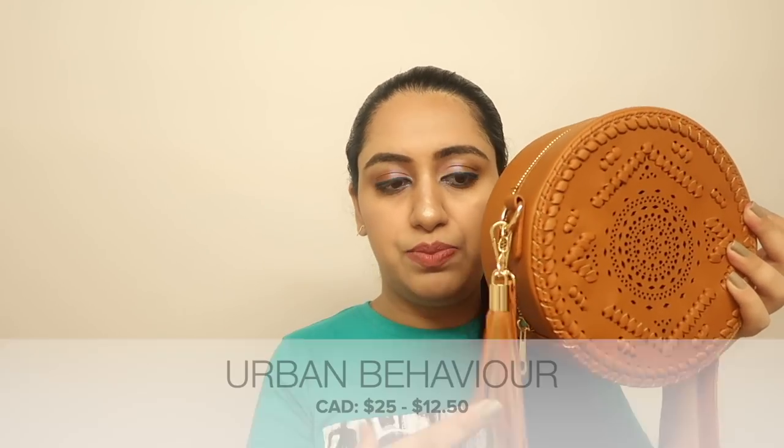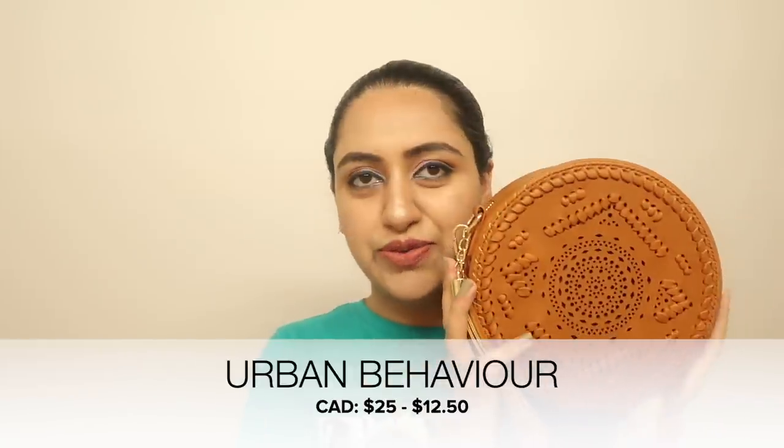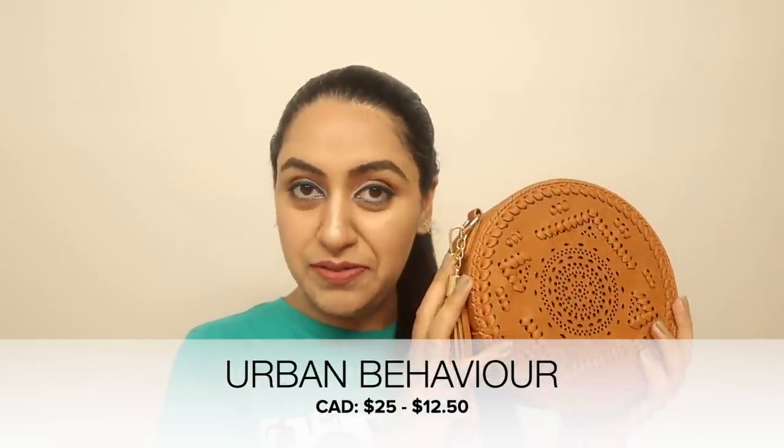The second thing from Urban Behavior is a beautiful sling bag. I love the color — light brown, which is my absolute favorite. The zip has beautiful tassel detailing which I love. It's great for trendy purposes and especially handy if you have a baby. It was $25 and I got it for $12.50.